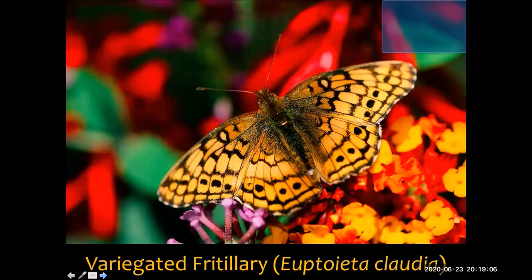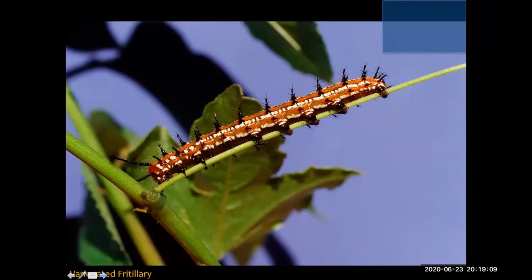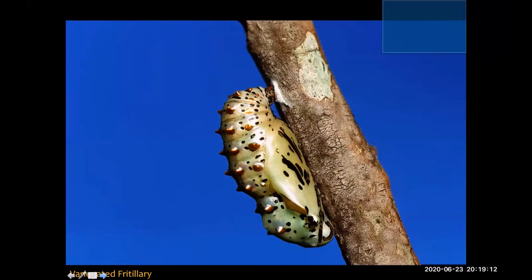The variegated fritillary is similar to the gulf fritillary with just a few coloration differences. But this is one of my favorite photographs in the whole program — if I were to go to space in any structure, it would be in something that looks like the chrysalis of the variegated fritillary. To me, this is the most bizarre, alien-looking thing — it's got these really beautiful copper protrusions and a pearlescent coloration. This is just a masterpiece.